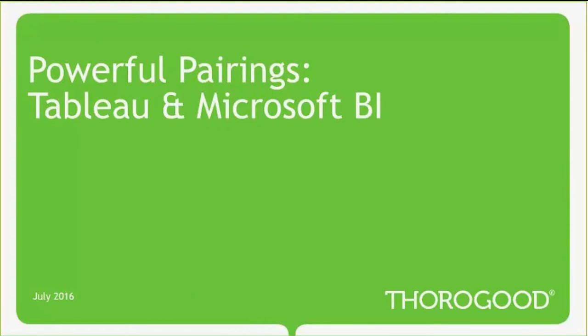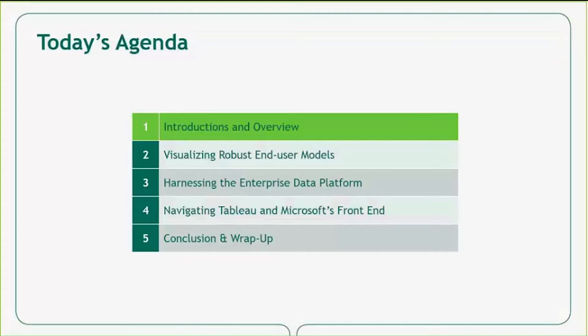Welcome to today's webcast, in which we will be looking at Tableau and Microsoft BI. This webcast has been inspired by the fact that many of our clients have been successful using the combination of Tableau and Microsoft technology for a variety of reasons. In today's webcast, we are going to look at three use case examples of how Tableau and Microsoft can be a powerful pairing.